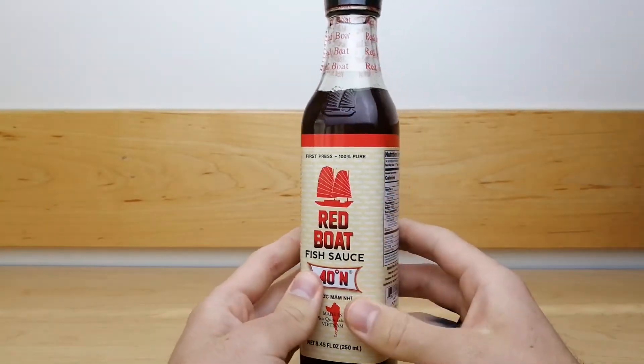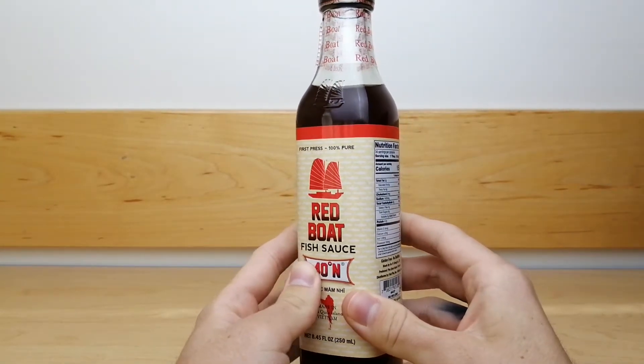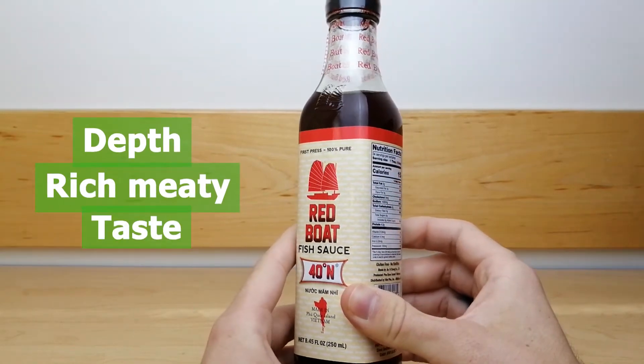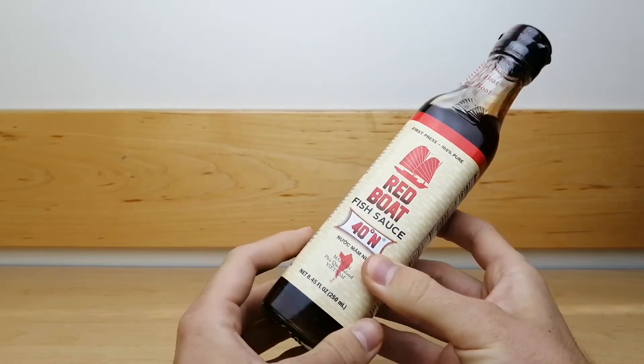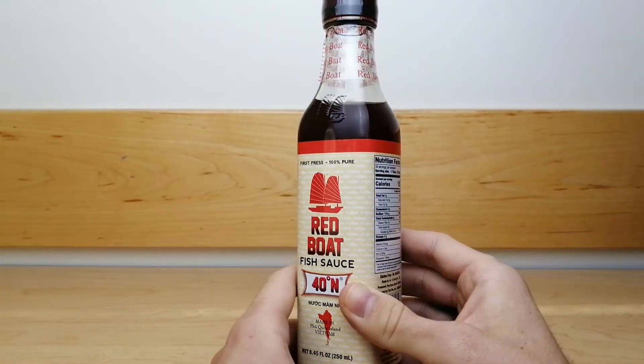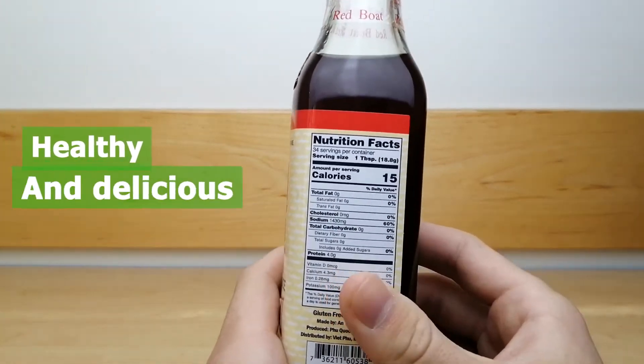The flavor of this sauce is full of umami. It adds depth and a rich, meaty taste to any food it is added to. The extra-rich protein content gives Red Boat a unique, savory flavor that is both healthy and delicious.